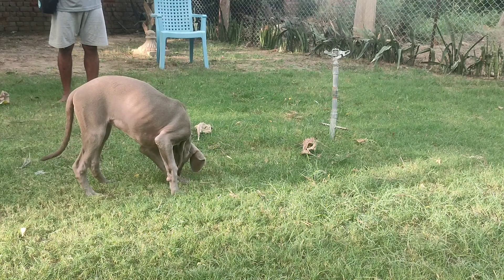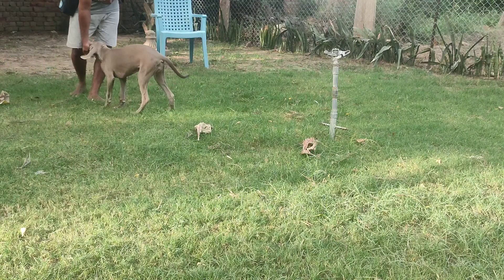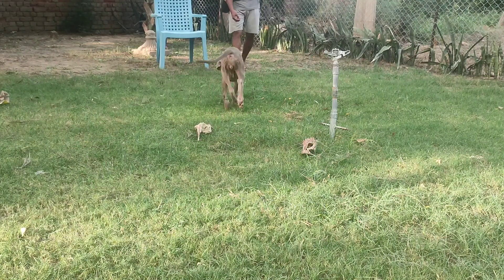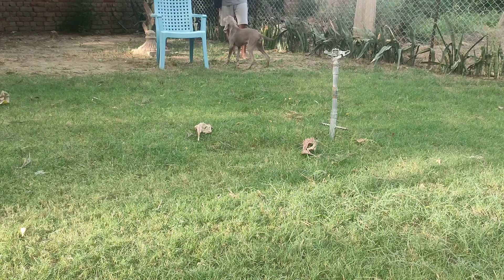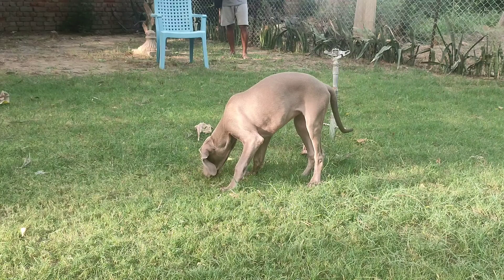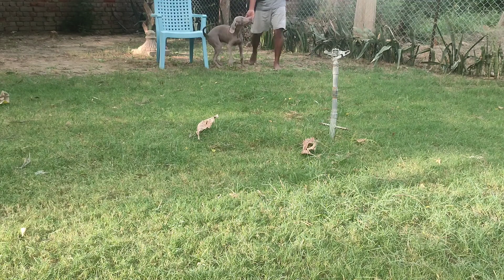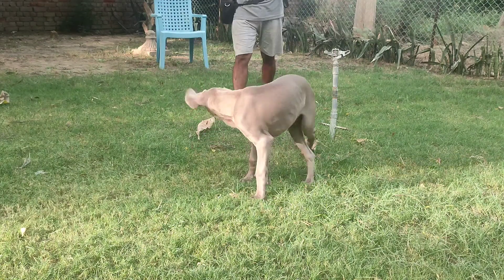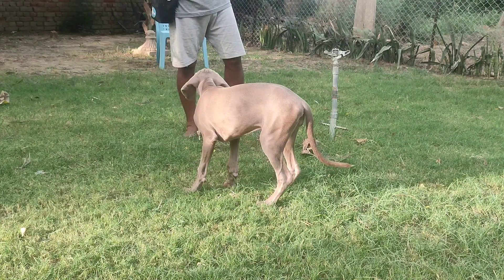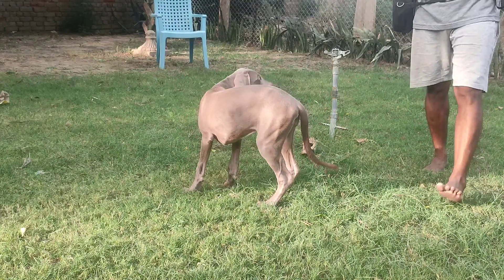One, two, three, four, five... Just don't push this too much because you don't want the dog losing interest. I'll just make sure it's fun. Now I'm going to go behind the dog.